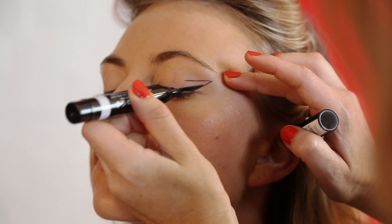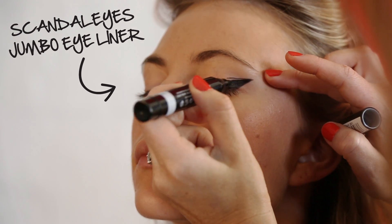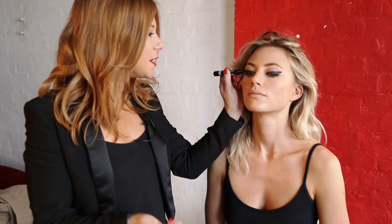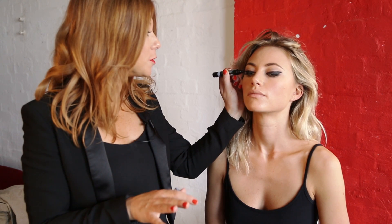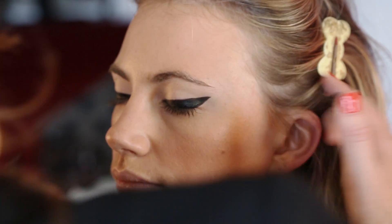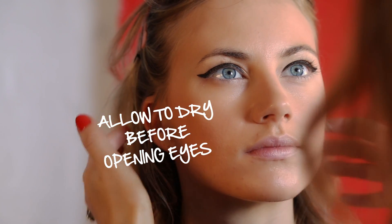Slowly peel the stickers off and grab your jumbo liner and color in the outer edges. Follow down the lash line and right into the inner corners of the eye with the jumbo liner. The jumbo liner is the speediest way to create a really bold big impact on your eye — with one quick sweep you can create any line, and you can smudge or keep it bold.